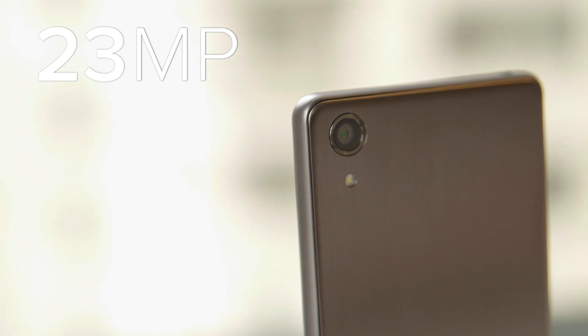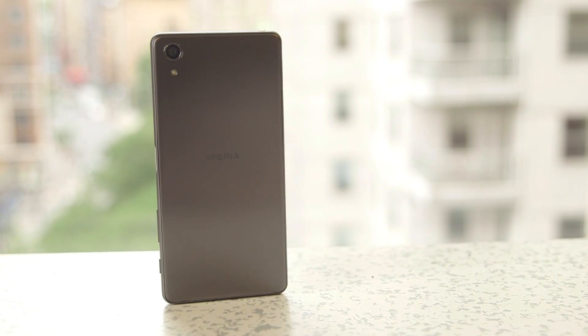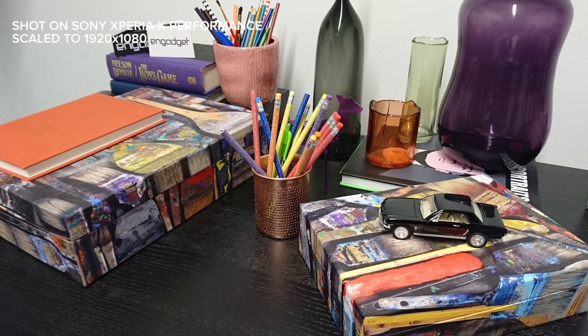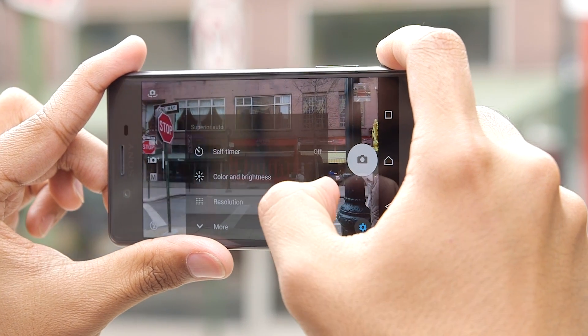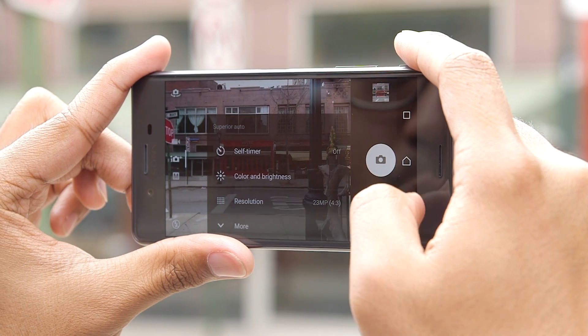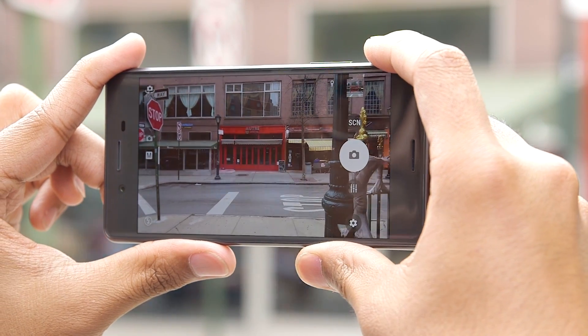Then there's the 23 megapixel camera around the back of the phone, which generally does take really nice photos when it's bright out. This is the same sensor that we saw in the Xperia X, which means that when things get a little dimmer, you're going to see a lot of noise and a lot of really soft edges. By the way, the camera is set to take 8 megapixel stills by default — that's meant to allow for oversampling for better colors and hopefully less noise, and that's generally not what I saw.